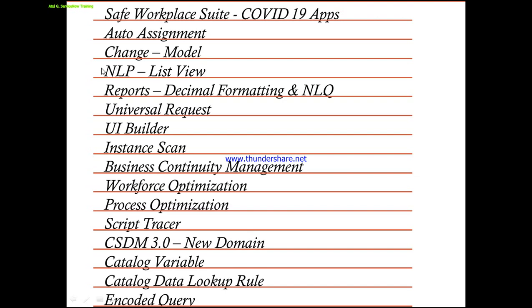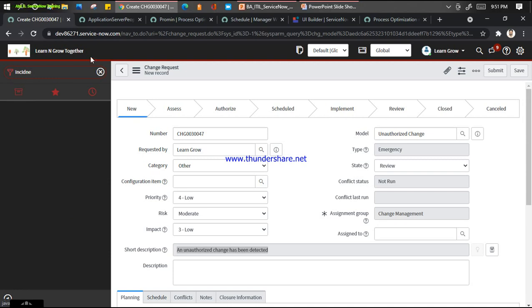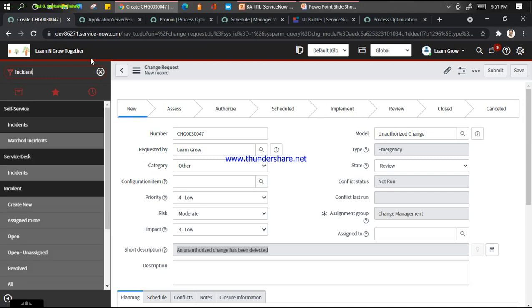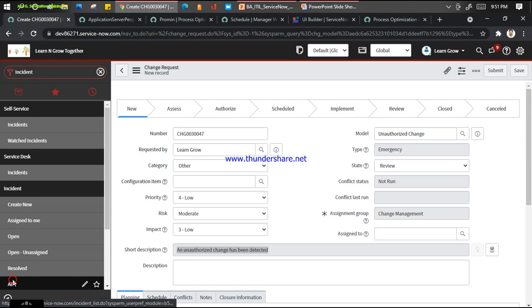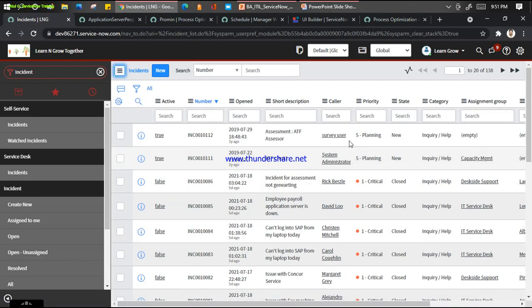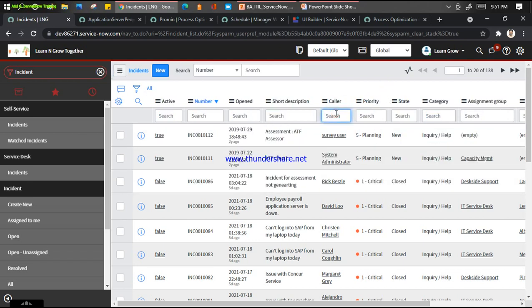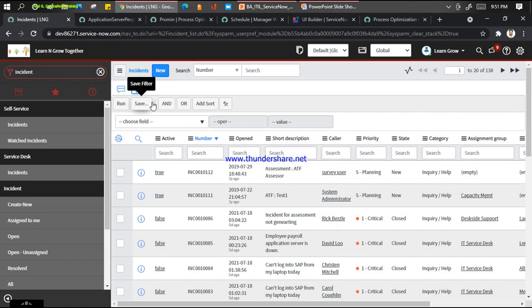The next feature is NLP on the List View - again, a quick win for customers. Let me go to Incident and click on All. Now if I want to filter records from this list, I have many options: I can put the caller name, priority, state here, or use the funnel icon to build up my query.